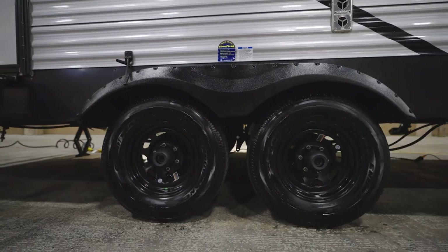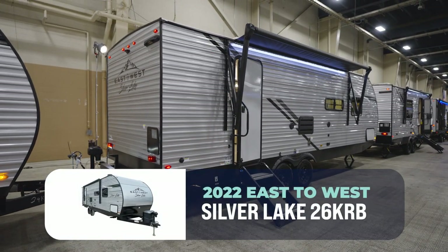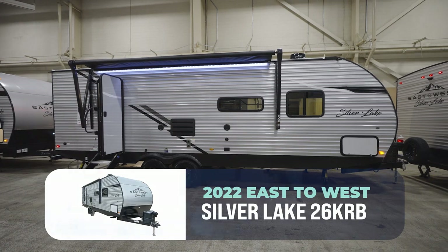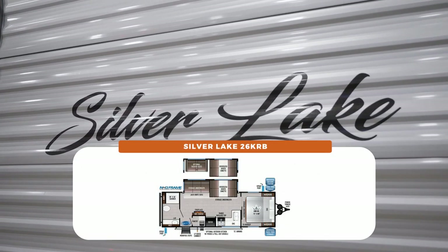Welcome to one of my all-time favorite RV lines, the East to West Silver Lake. This one is the 26 KRB — 30 feet 6 inches, roughly 6,500 pounds dry, and can sleep up to 6 depending on the kids.